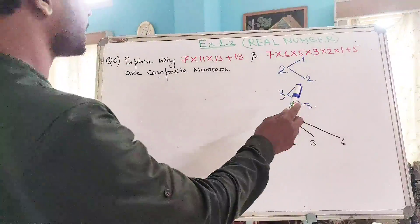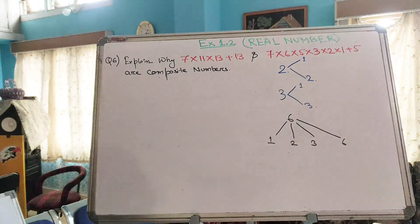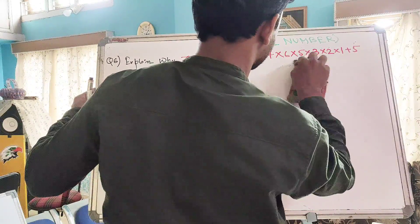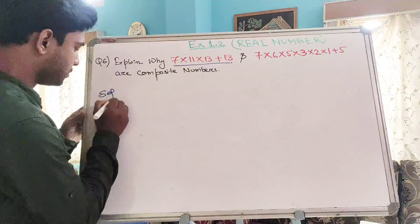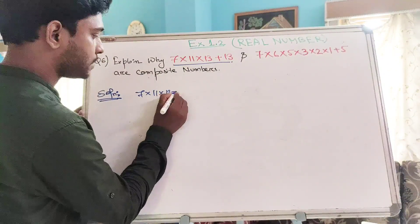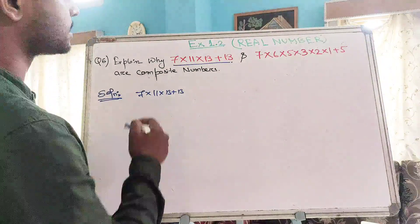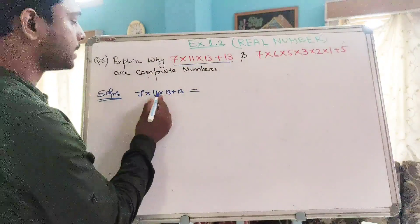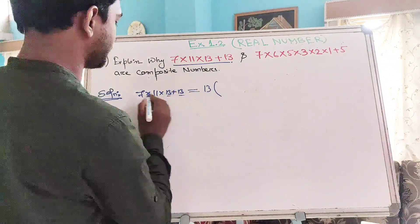With the same argument, we can prove these two numbers are composite numbers. So let us prove. For the first number, 7×11×13 + 13, in order to explain this is a composite number, we have to simplify this expression a little bit more. We can see that 13 is common in both terms, so we can factor out 13.